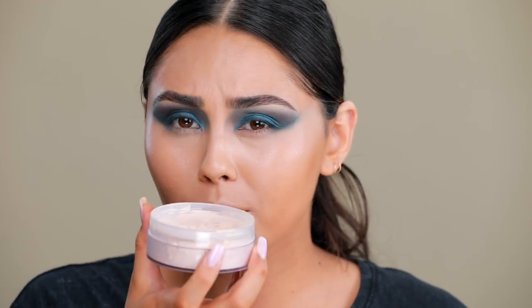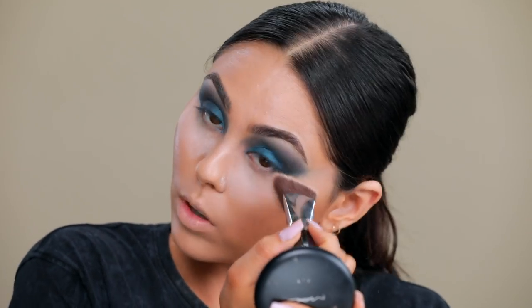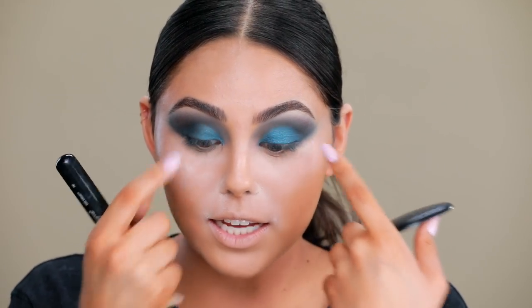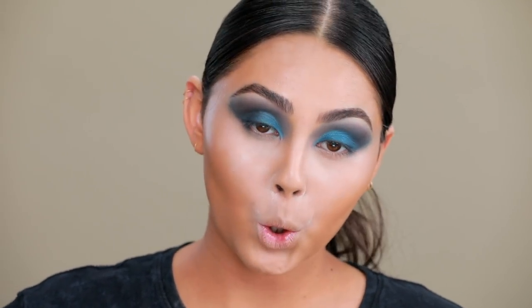I'm just going to bake a little bit because I want to keep the skin looking fresh. I'm really only doing the spots where I crease a lot, which is definitely in the smile lines and underneath the eyes. We're going to wipe it off very quickly — don't let it sit for too long if you don't want to look cakey.